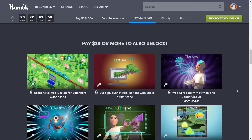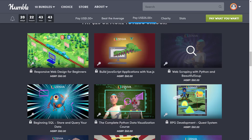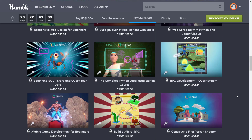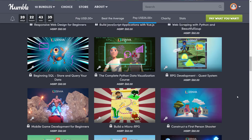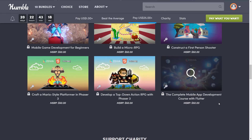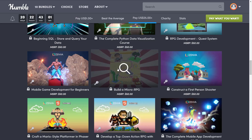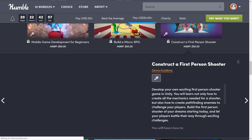At the maximum tier, you get a single product key that gets you everything previously mentioned — you only have to redeem one key. At this tier you get: responsive web design for beginners, building JavaScript applications with Vue.js, web scraping with Python and Beautiful Soup, beginning SQL to store and query your data, complete Python data visualization course, RPG development quest systems, mobile game development for beginners, build a micro RPG, construct a first-person shooter, craft a Mario-style platformer in Phaser 3, develop a top-down action RPG with Phaser 3, and the complete mobile app development course with Flutter. Flutter is a UI or windowing library made by the Google team — it's kind of like QT but you use Dart as your programming language. My explanation might be absolutely crap, to be honest, because I haven't looked at Flutter as much as I'd hoped to.